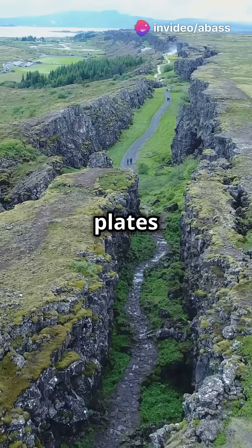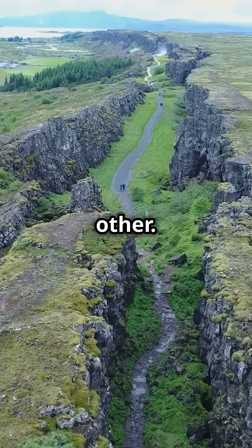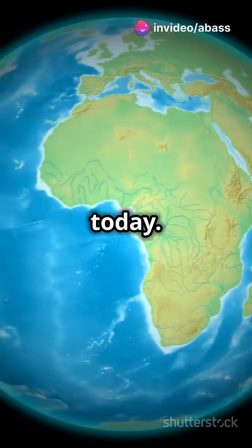When these plates move, they can collide, pull apart, or slide past each other. Over millions of years, these movements caused Pangaea to split into the continents we know today.